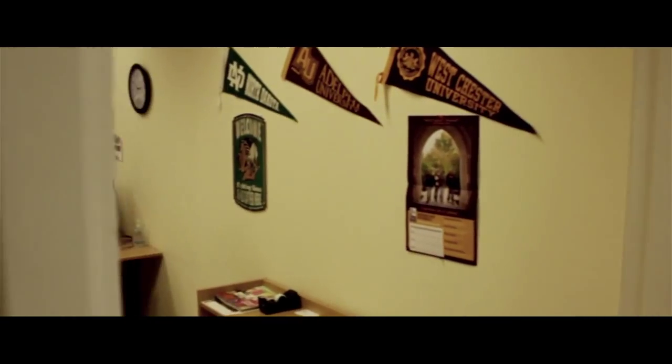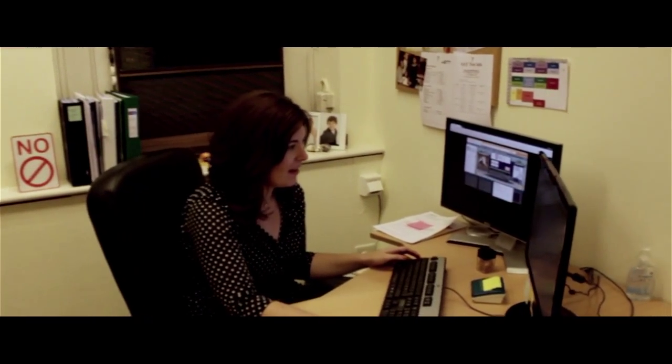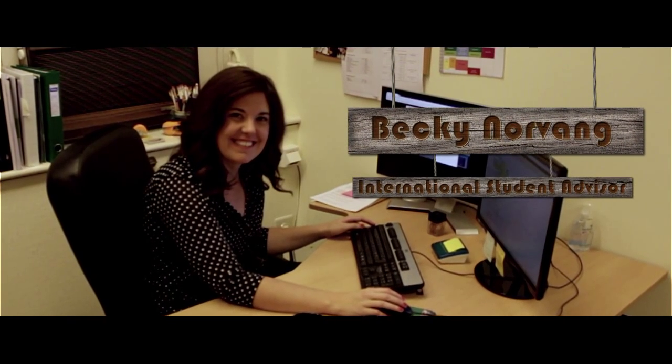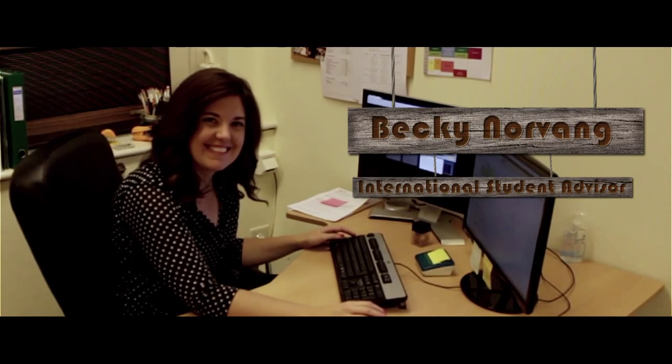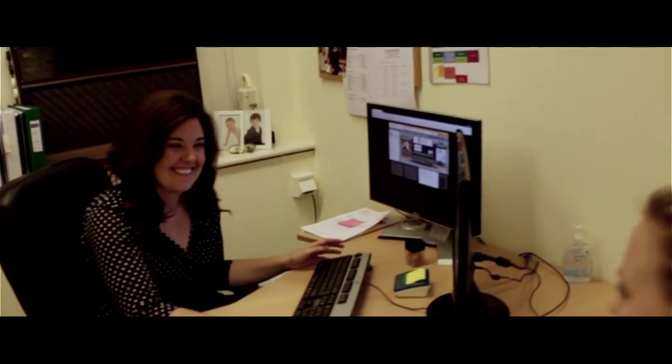Now let's have a look at the second floor. In the first office to the left we find Becky. Becky is the international student advisor at ACN and she helps our students to sign up for classes, and most importantly she helps us in the process of applying to US universities.